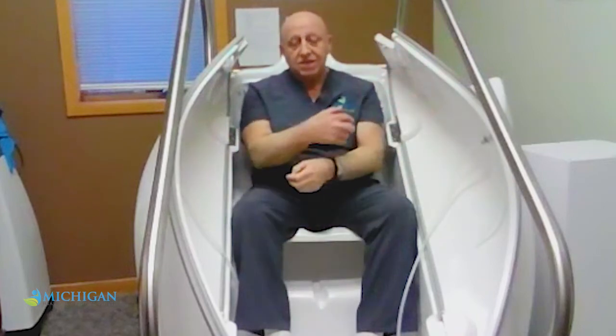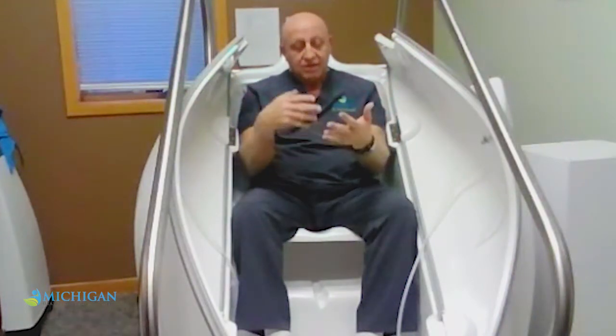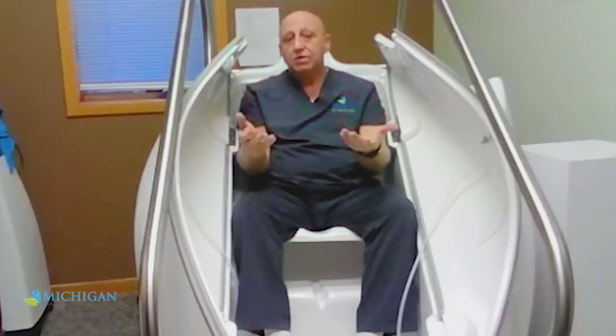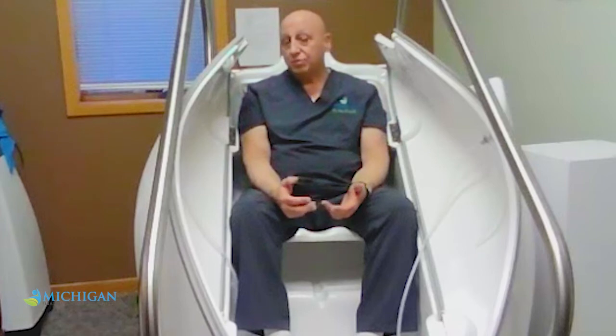The ozone cleans everything at the cellular level — gets rid of bacteria, virus, parasites, toxins, and mold. We breathe toxins, we eat toxins, we drink toxins. We have toxins all over.